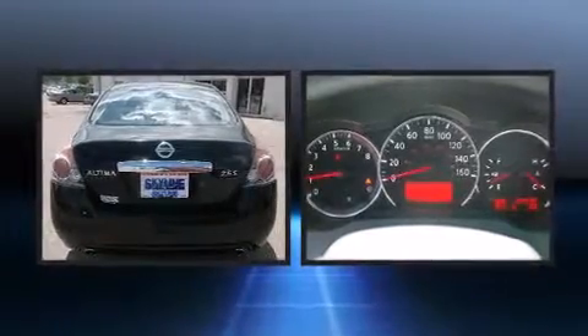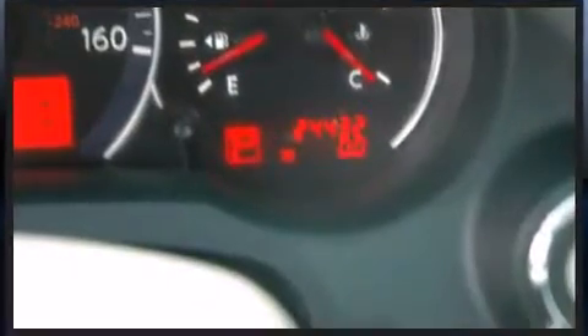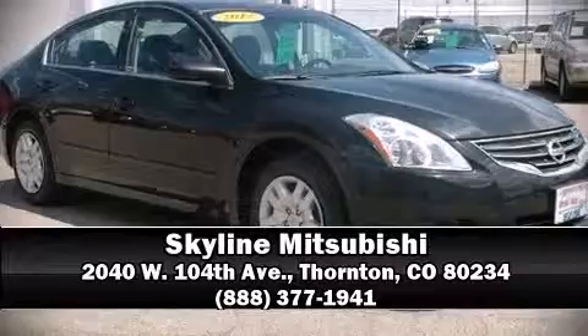A Carfax history report indicates just one previous owner. We'd also be happy to help you arrange financing for your vehicle. Stop in and take a test drive. Thank you.